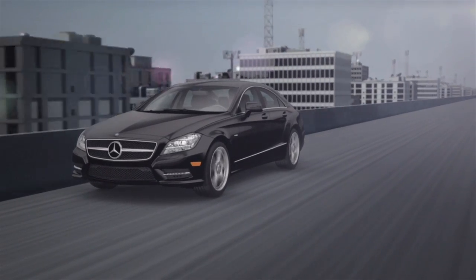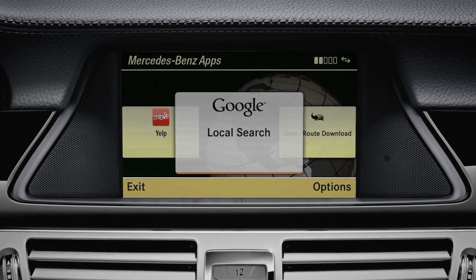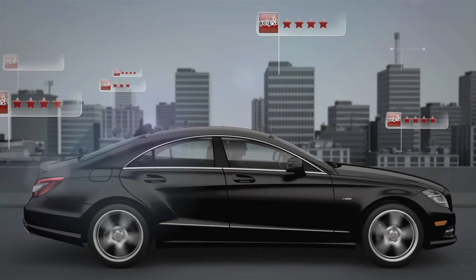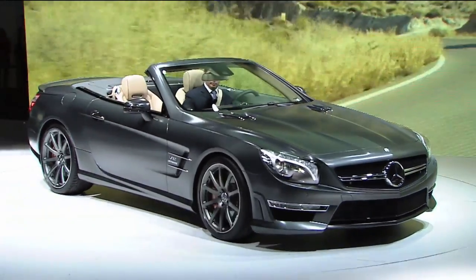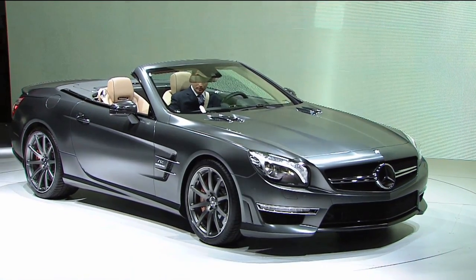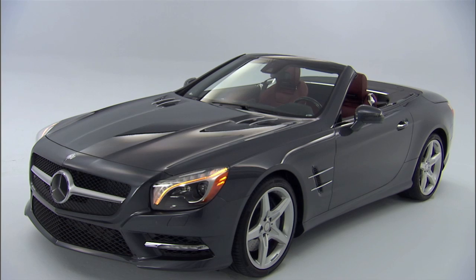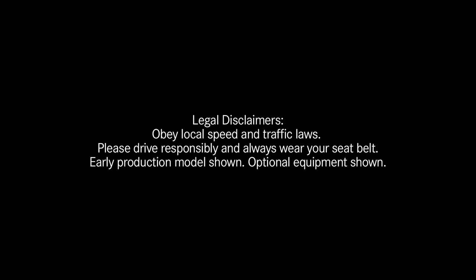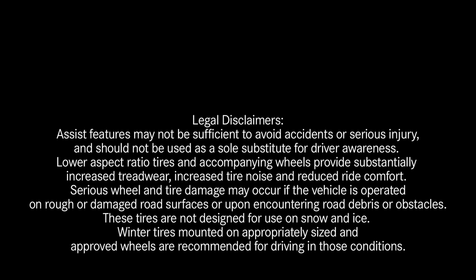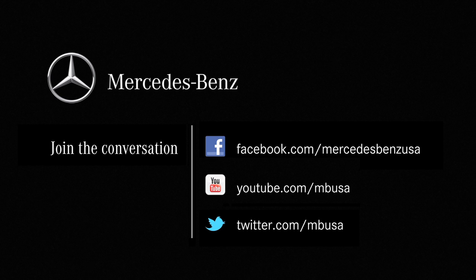Now you can stay connected during your drive. Embrace 2 features MB apps giving you access to Google local search, Yelp, and even your Facebook account. You can also set up travel zones and speed alerts to monitor the use of your all-new SL. This spring, we'll launch the SL 550 followed by the SL 63 and SL 65 AMG performance models. Together, these new models will continue the SL's rich heritage and tradition well into the future.